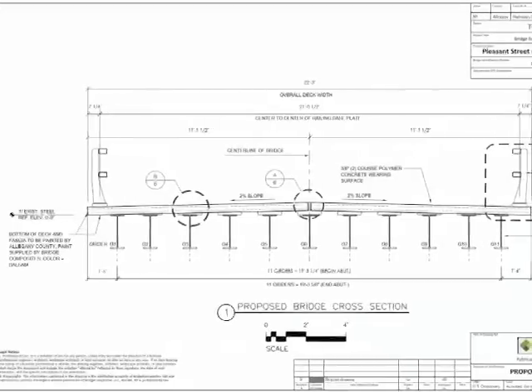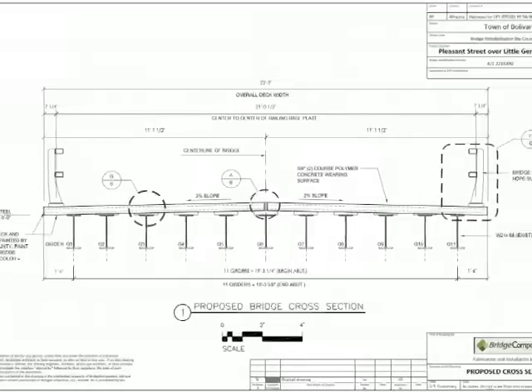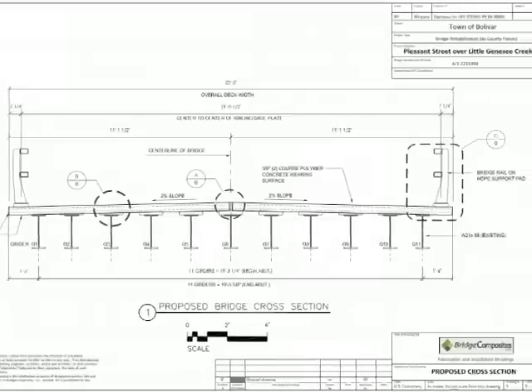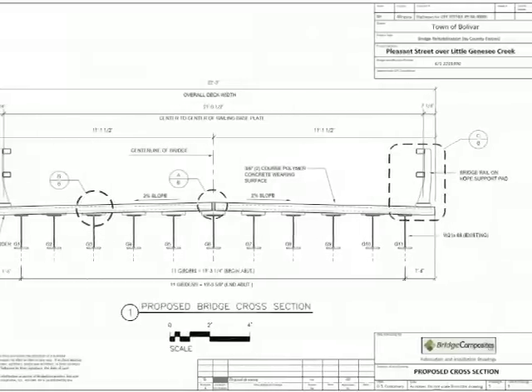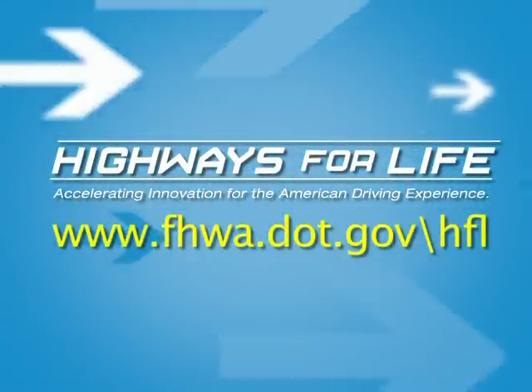The final project report, including detailed manufacturing specifications, shop drawings, and connection details, will be available online in February 2013. For more information on the Composite Bridge Decking Project and the Highways for Life Technology Partnerships Program, visit their website.